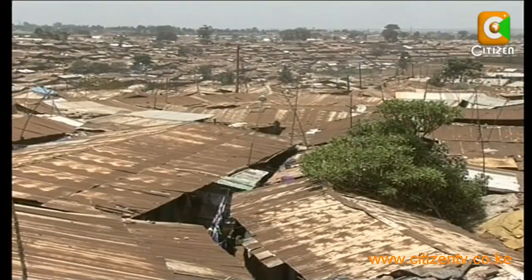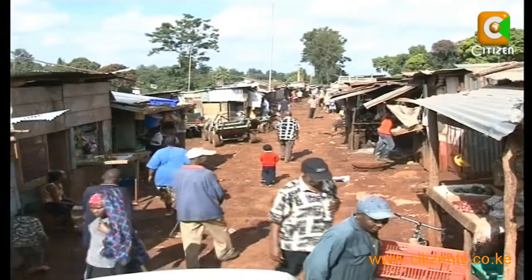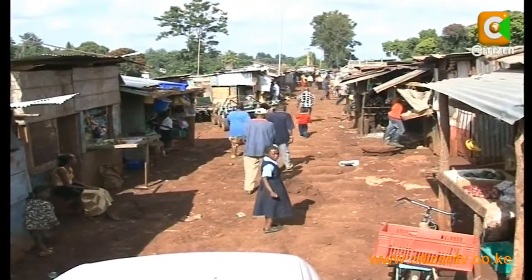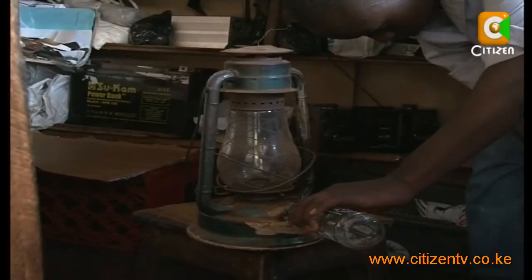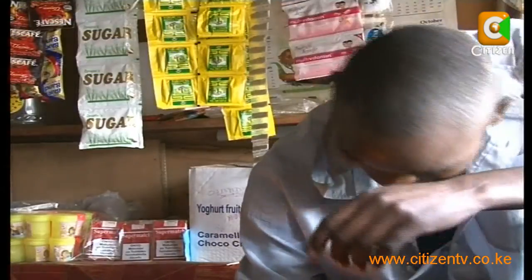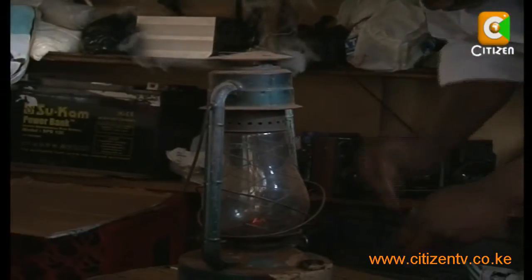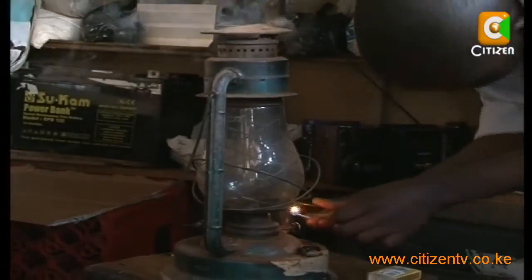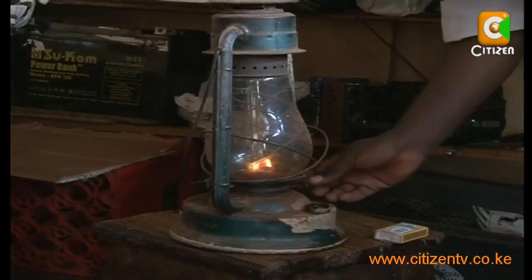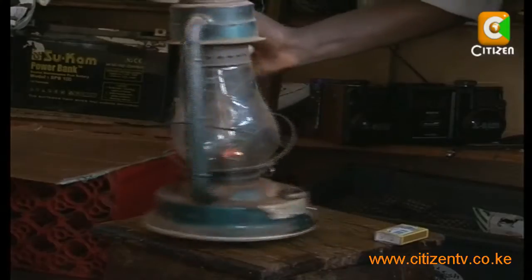All may look well as one overlooks the Deep Sea slum situated in Nairobi's Westlands area. But on the contrary, the atmosphere is getting choked daily by doses of carbon emission. Kerosene lamps are the main source of lighting in the more than 500 households in this area, usually about 200 milliliters of kerosene, which costs about 20 to 30 shillings a day. The kerosene, after it has been converted to light, produces poisonous gases that are released into the atmosphere — gases that increase the carbon content in the atmosphere, an aspect that will accelerate the impact of climate change in the country.